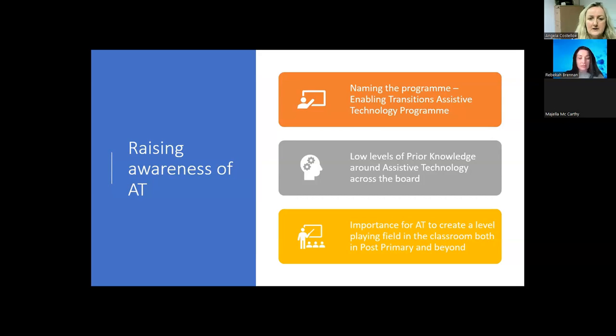There were low levels of prior knowledge around assistive technology across the board when we initially started, across the post-primary schools we worked with. We looked at the importance of AT to create a level playing field in the classroom, both in post-primary and beyond. AT has the potential to improve functioning, reduce activity limitations, and promote social inclusion and increase participation in education and civic life — not only in the classroom but outside it. It is recognised as a human right by the United Nations Convention on the Rights of Persons with Disabilities, and it can foster independence and enhance educational experiences.